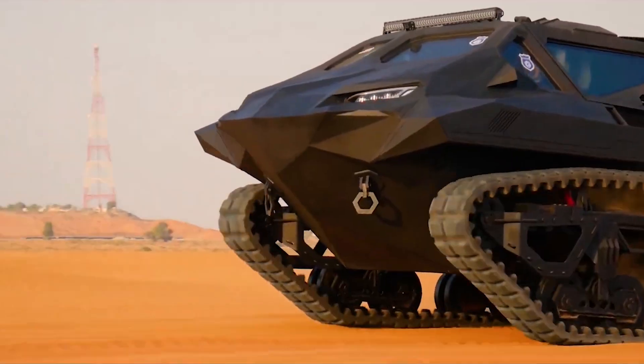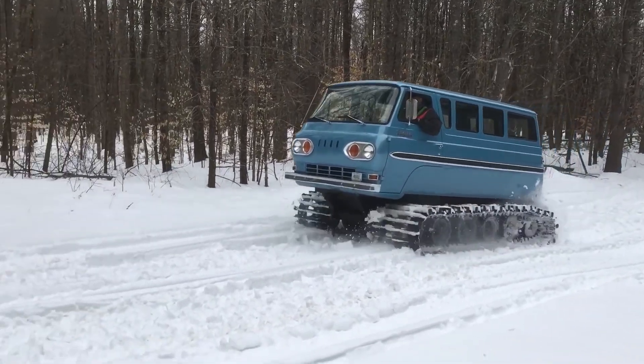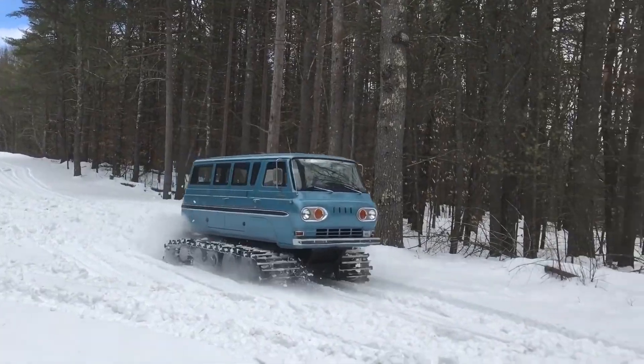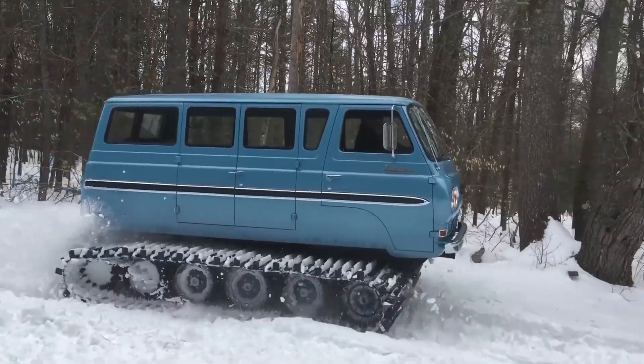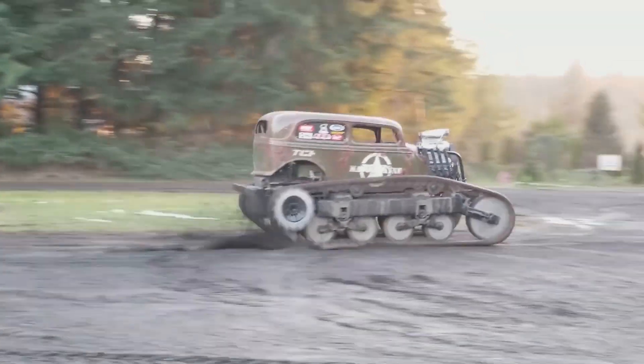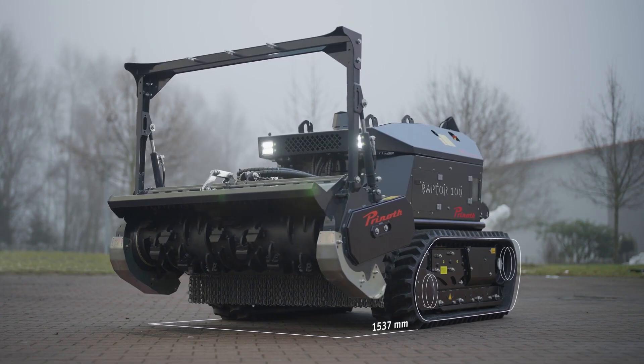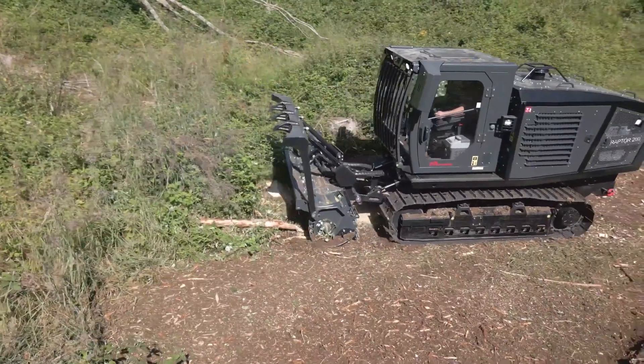Are you tired of getting stuck in the mud or snow? Say goodbye to embarrassing moments and hello to unstoppable power with tracked vehicles. These bad boys are like tanks on trucks and will make you feel like the king of the road. Get ready to turn heads and leave your friends in the dust.